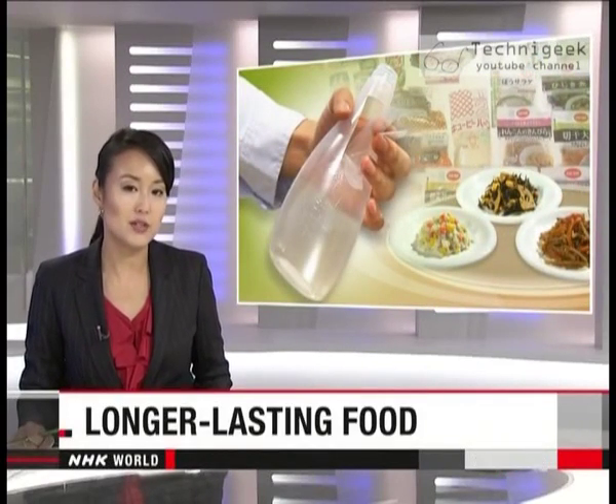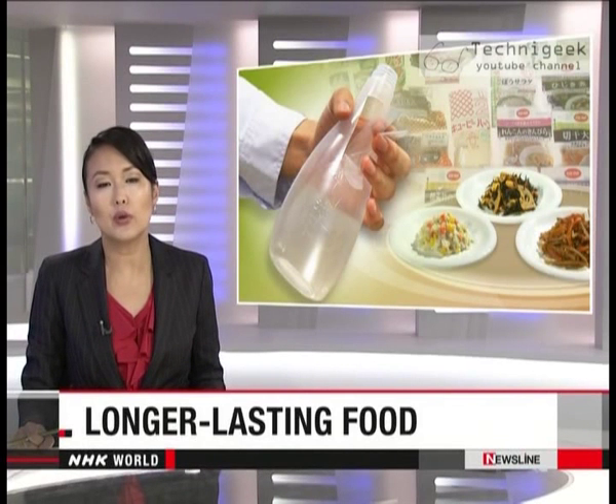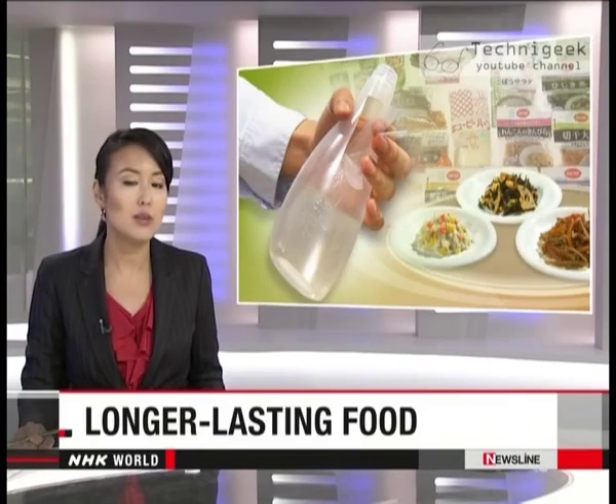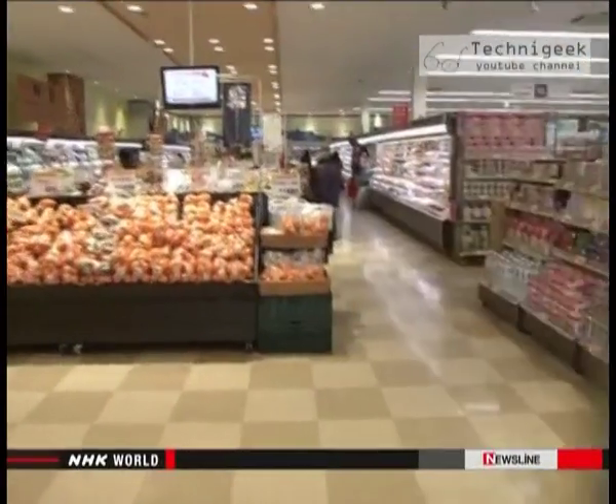Many Japanese have learned to keep plenty of food on hand for emergencies. Some changed their behavior after the disaster three years ago in northeastern Japan. Now researchers are packaging products with a longer shelf life.